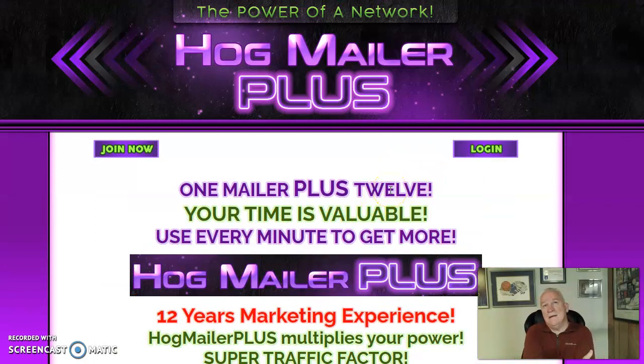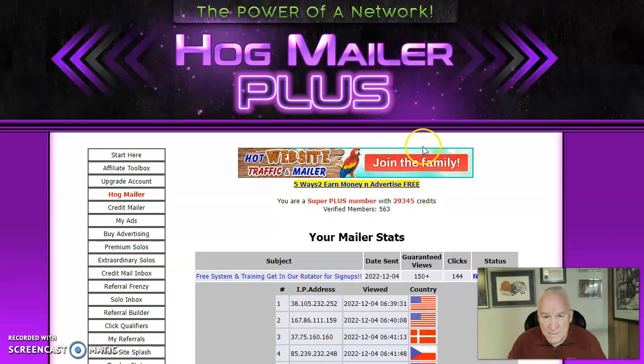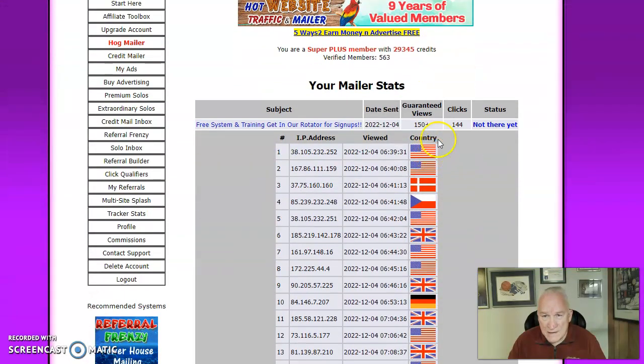She had a special where I think you get to mail out to Hog Mailer Plus and eight other of her lists as well. So when you go to create your credit email you can pick eight other lists. I've got so many of those solos to go out — it's a great mailer. I get to post every three days.